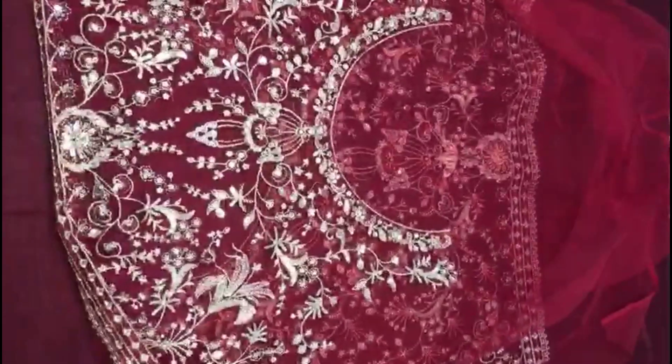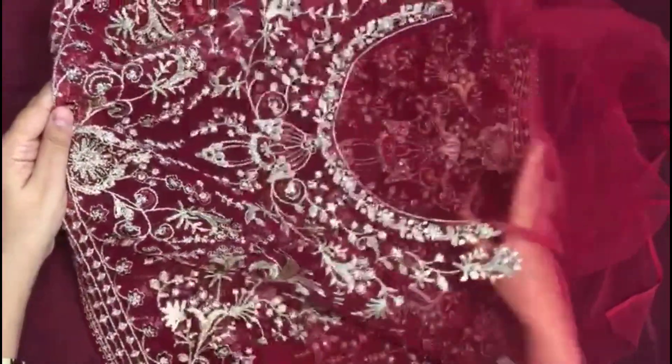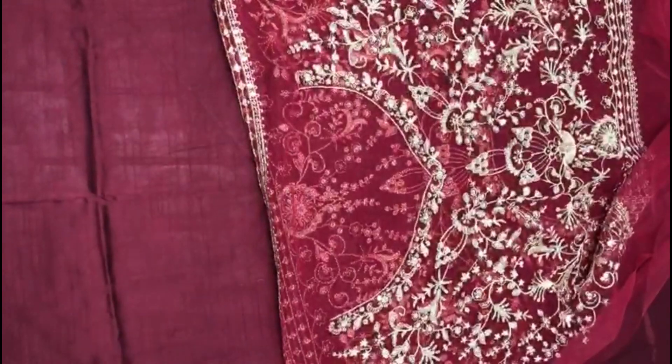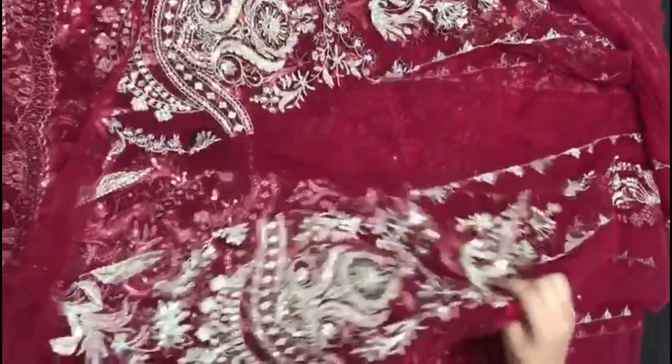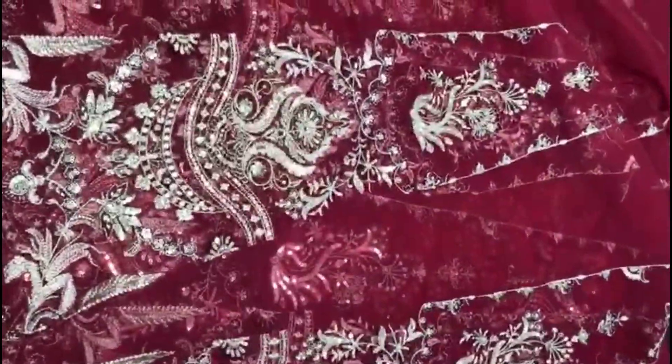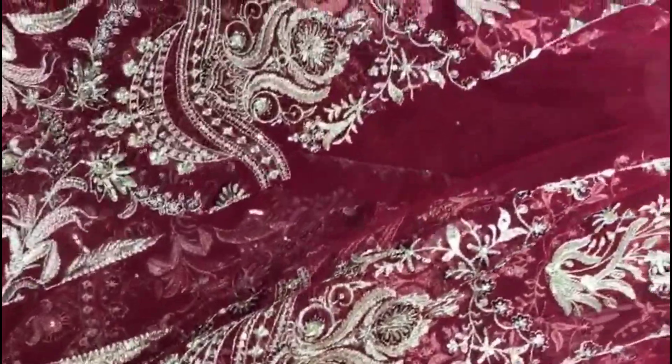His back body is fabric, heavily embroidered with sequins. On the net, his frock is a total 12 panels frock, heavily embroidered with sequins and tilla.